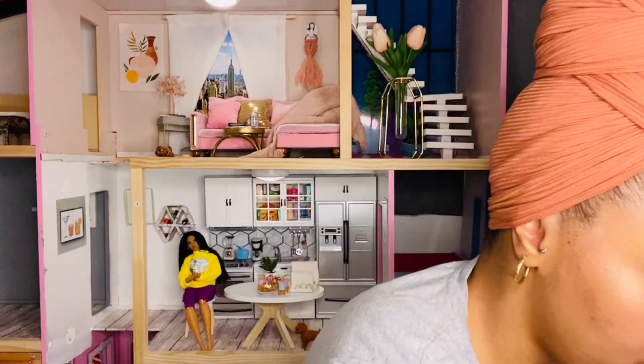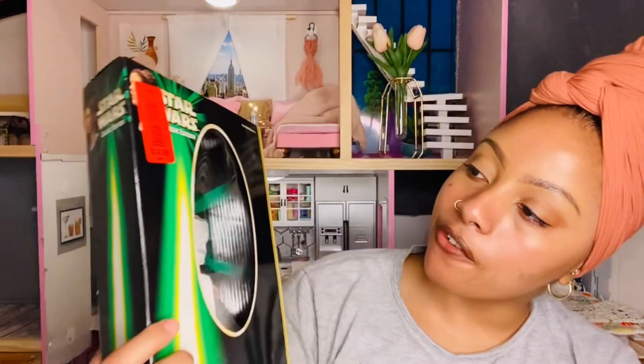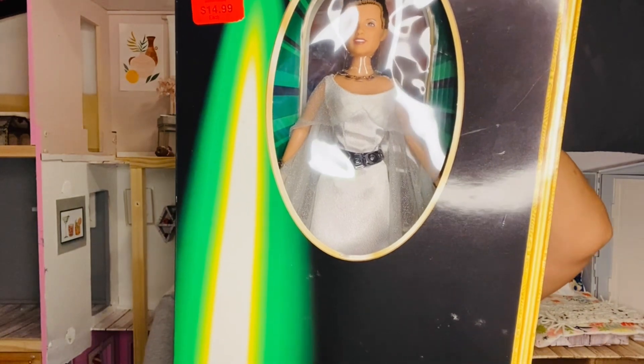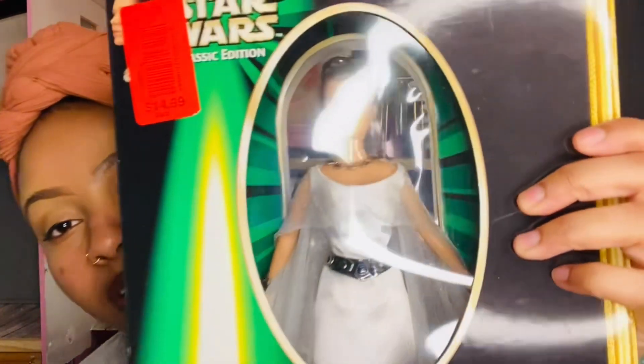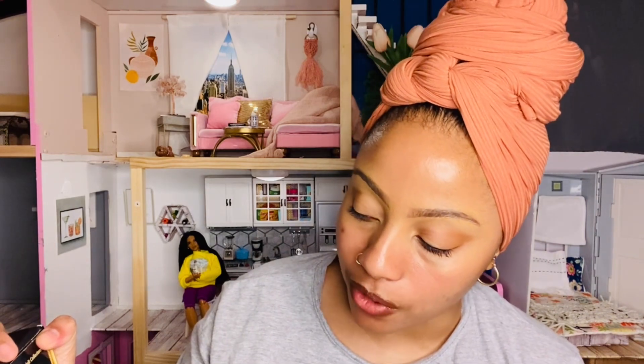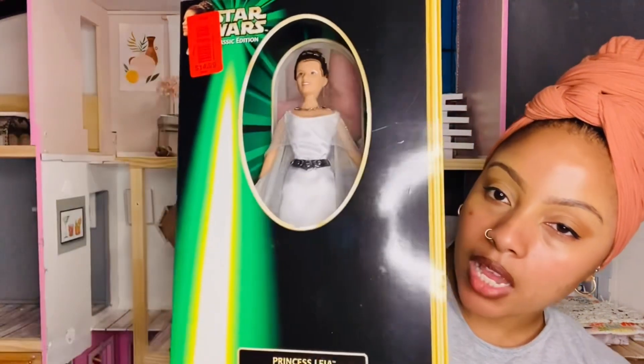The next thing I got from the thrift store is the Star Wars Princess Leia Ceremonial Gown 1999 Portrait Edition doll — I got her for $14.99. She was made by Hasbro and the box says 1998. It says she's for adult collectors and is number one of a series of three. She comes with a doll stand. She does have a little bit of eroding plastic around her neck area, so I'm probably going to unbox her unless you guys know how to fix that. I just think she's so beautiful and I want her out of the box.